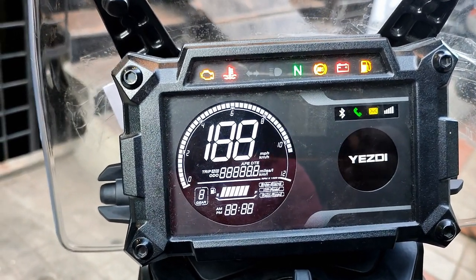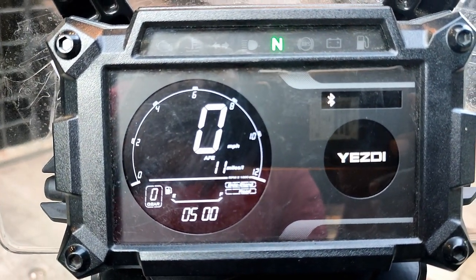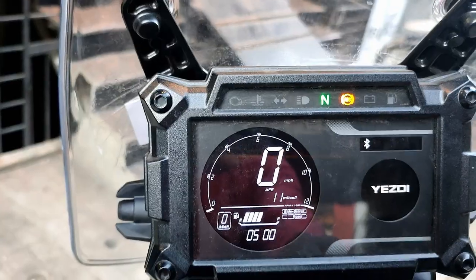This is a fully digitalized instrument cluster featuring an odometer, speedometer, tripometer, fuel gauge, and console. Everything is digitalized.